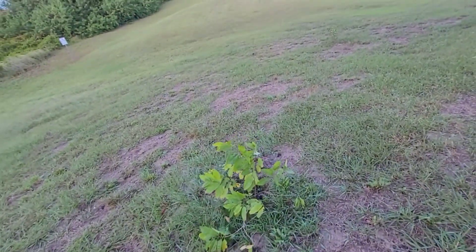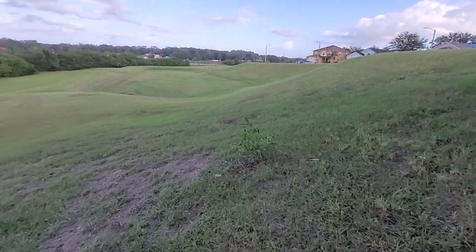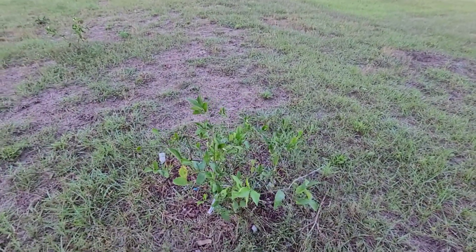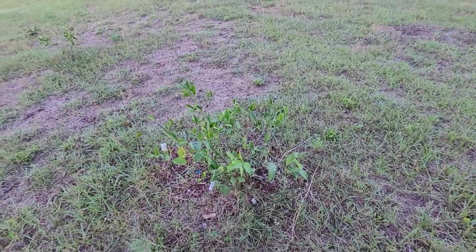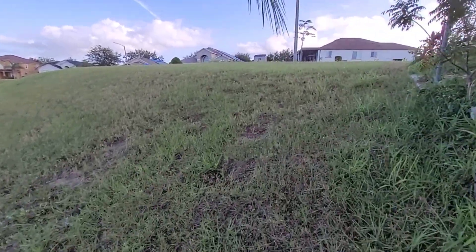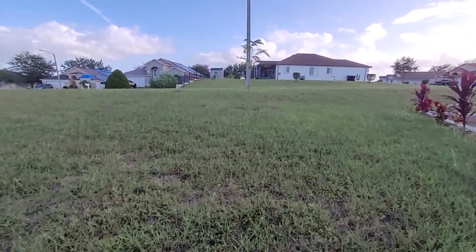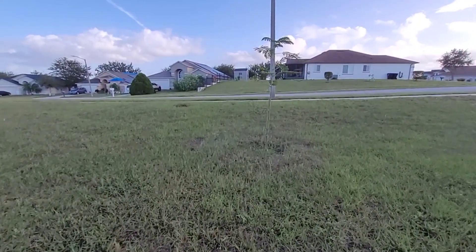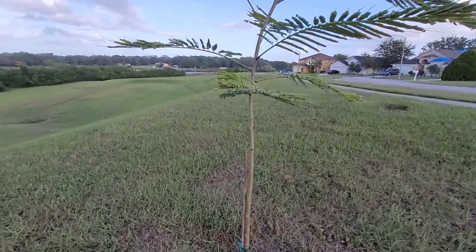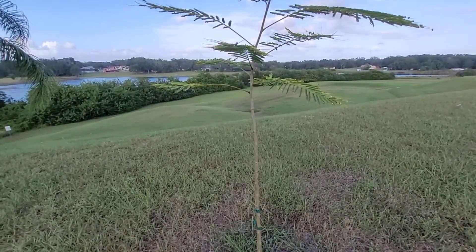We also have one lime tree at the end here — it's got some blossoms right now, but they're still a little small. Up here, we recently planted a flamboyant tree — we actually took out the cherry tree that was here and put this flamboyant tree in its place. It's a big flamboyant tree and it's going to grow up and give a nice canopy look.